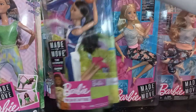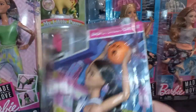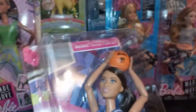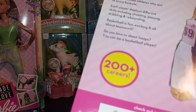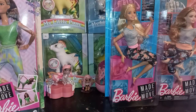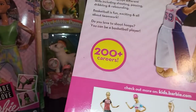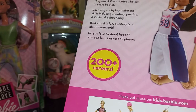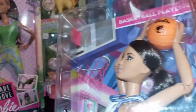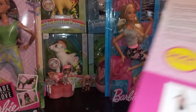Then we have this girl who's been on the shelf for a while — she's the Made to Move basketball player. They still had the soccer one but she was kind of similar, just a different face. They had a dark-haired soccer one that looked just like her but with a soccer ball and different color eyes.